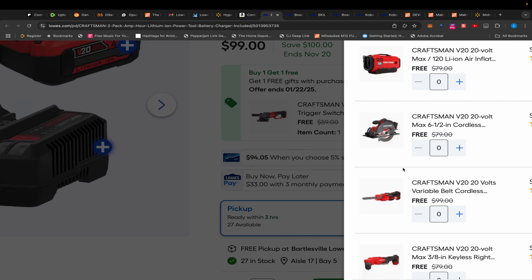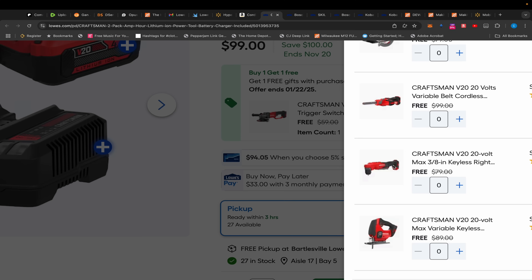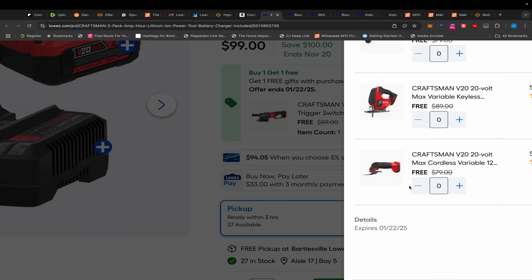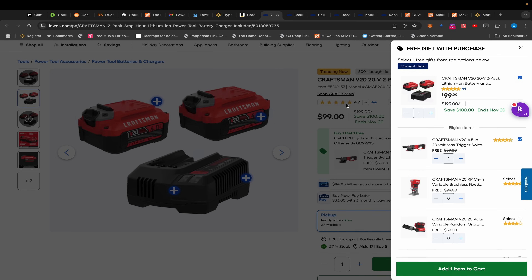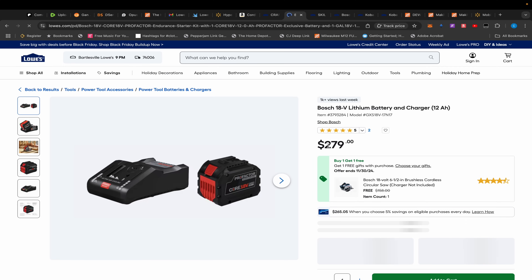You also have a router, orbital sander, reciprocating saw — some nice things to choose from. For two 4-volt batteries there's a right-angle drill with a two-speed transmission, a jigsaw, oscillating tool. $99 for all that is pretty wild.